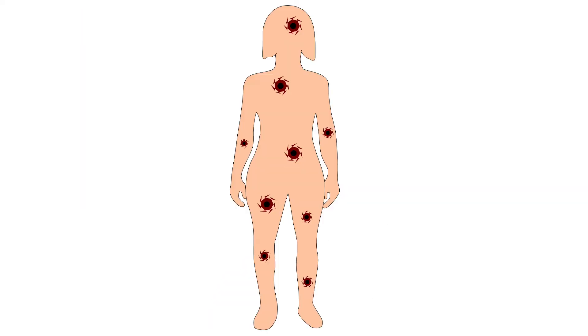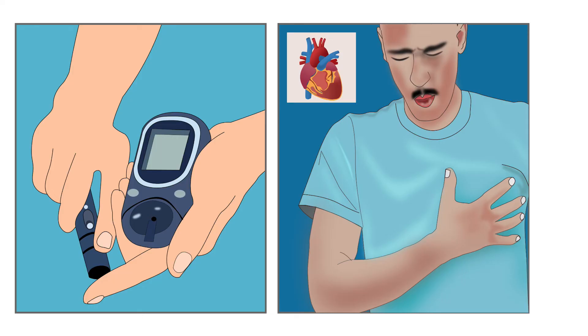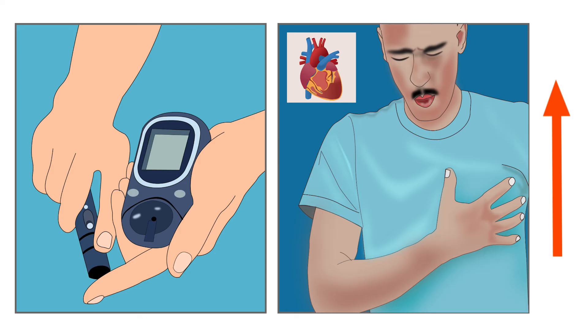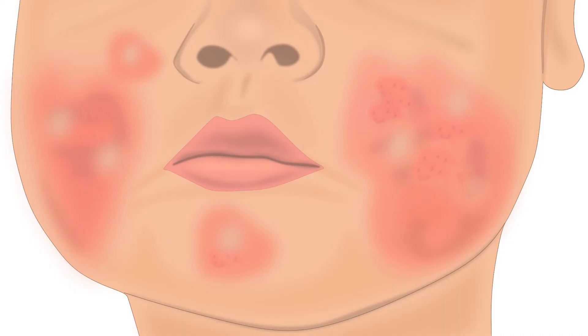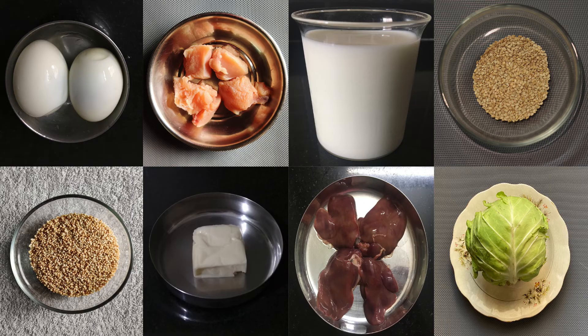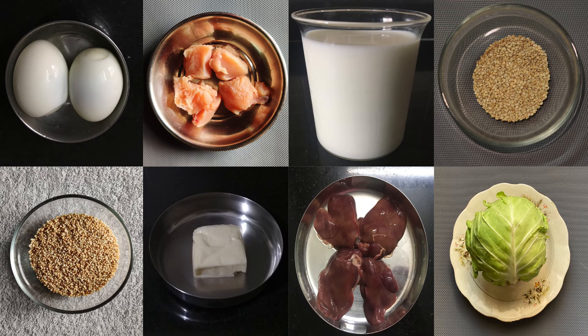Apart from this, toxins accumulate in the body, which can increase the risk of cancer. The risk of type 2 diabetes and heart diseases also increases. Gastric issues, rashes and delayed wound healing have also been observed. There is no recommended dietary allowance for sulphur, but it is recommended to consume sulphur-rich food daily.